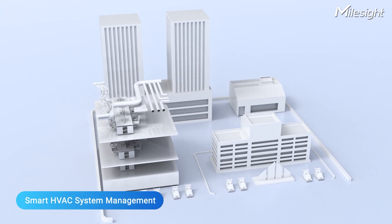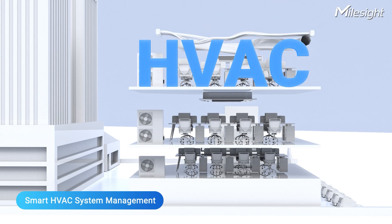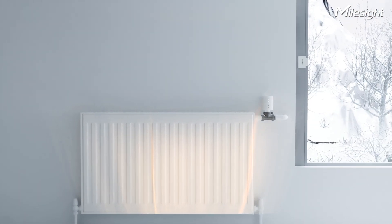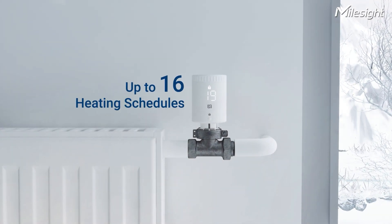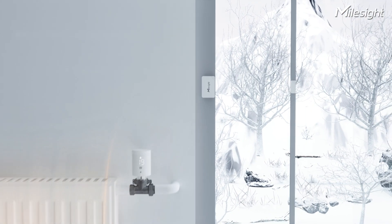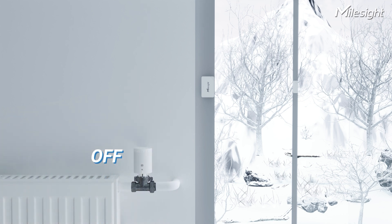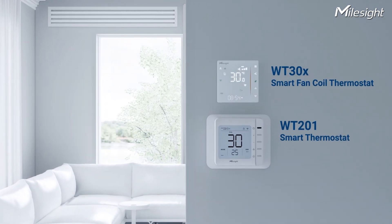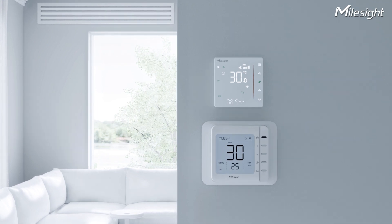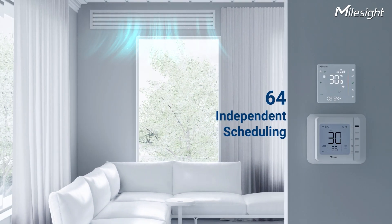The HVAC system has a significant impact on power usage and occupant comfort. The Multi-Smart Radiator Thermostat turns a traditional radiator into a smart one, applying up to 16 heating schedules. Moreover, when the magnetic contact switch detects unexpected window openings, it will send out an alert and the thermostat will promptly cease heating or cooling to prevent energy wastage. The WT-201 Smart Thermostat and the WT-30X Smart Fan Coil Thermostat offer smart control of HVAC systems with 64 independent scheduling options to effectively manage indoor climate throughout the day.